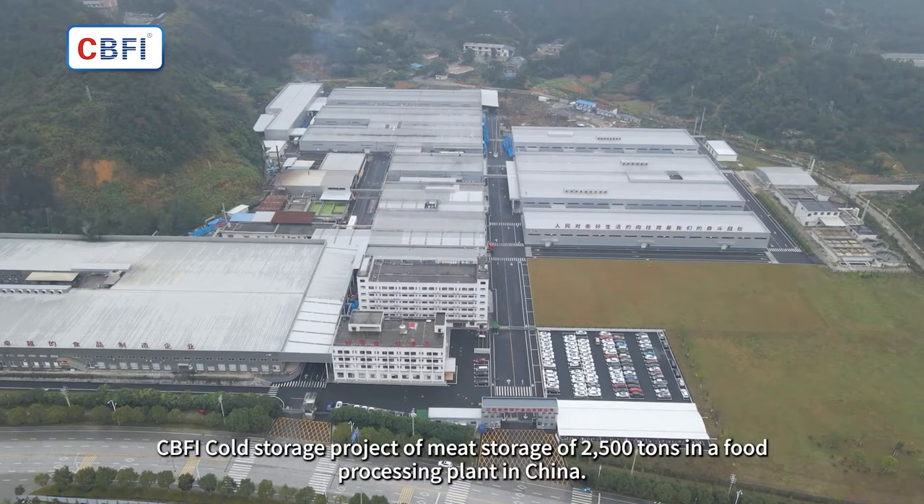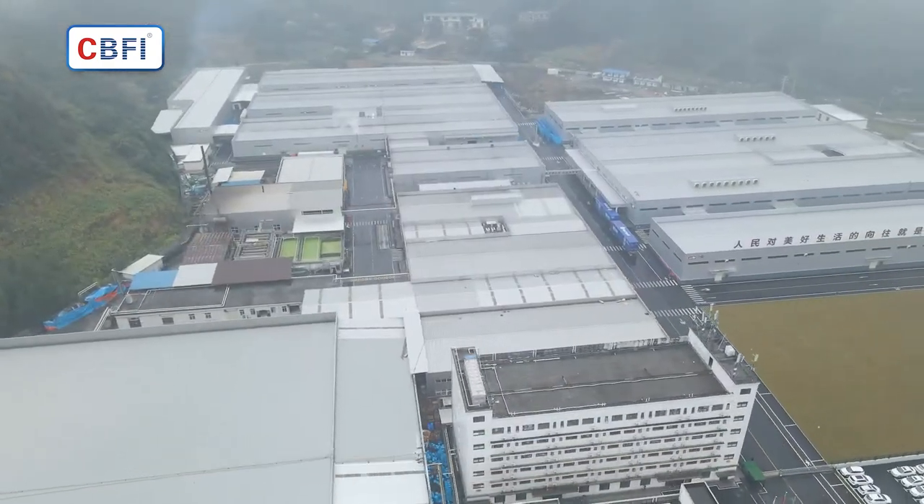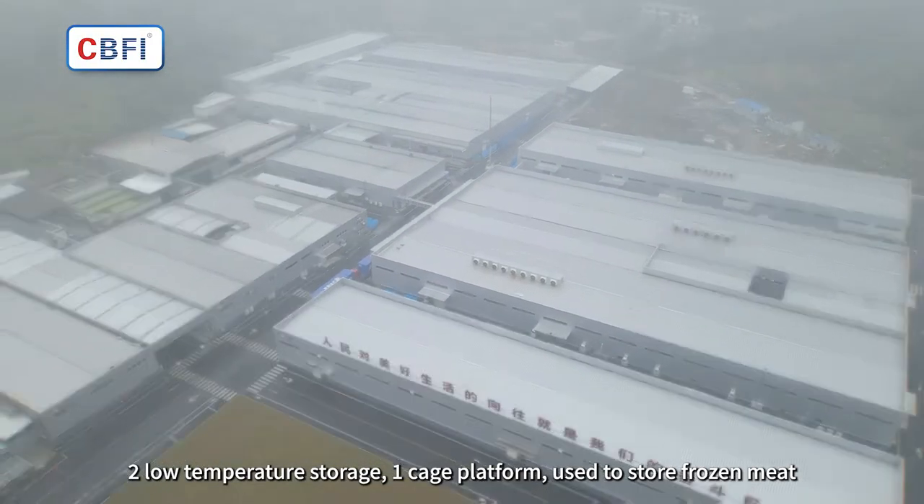CBFI cold storage project: meat storage of 2,500 tons in a food processing plant in China. Low temperature storage with one cage platform, used to store frozen meat.